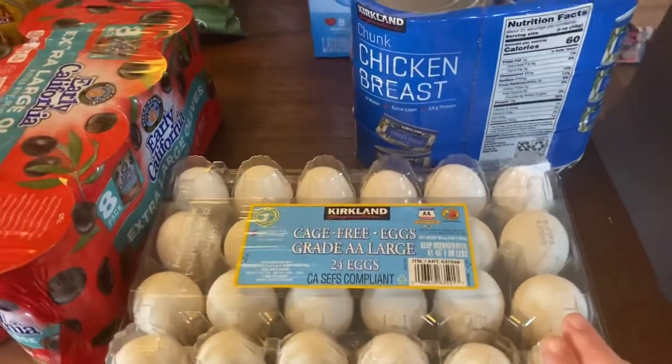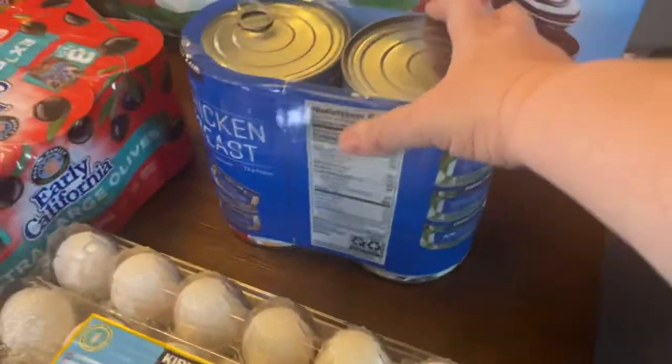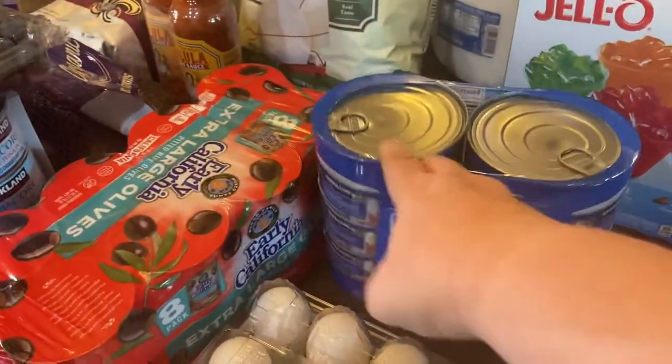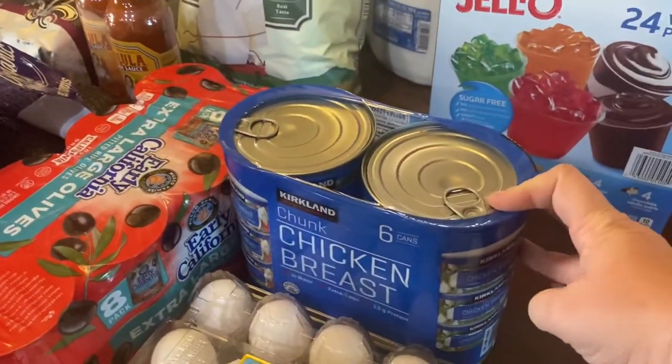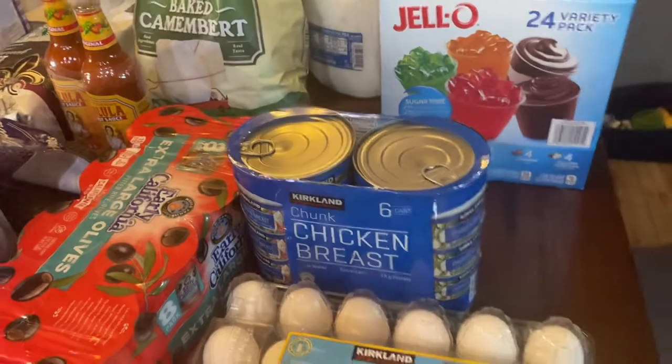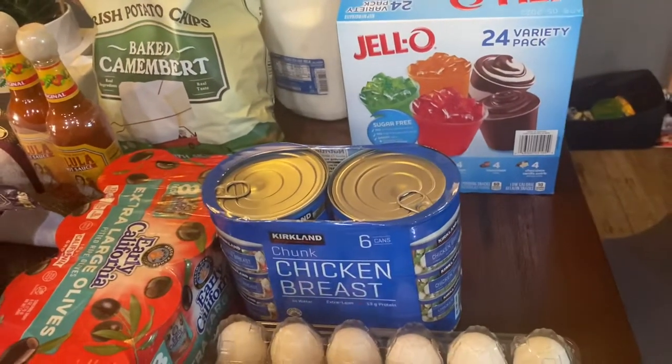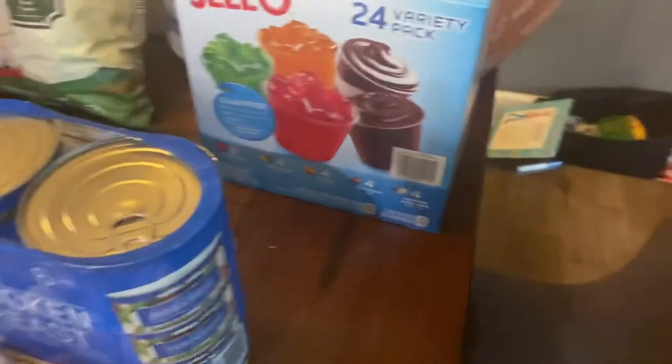We were totally out of eggs, so I got some more. I got some canned chicken breast. We don't eat this very often, but it's a nice option to have on hand — throw it in an enchilada or something quick if you don't have any chicken already cooked up or if all your chicken's frozen.